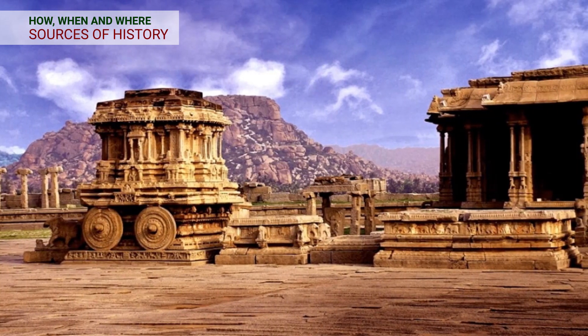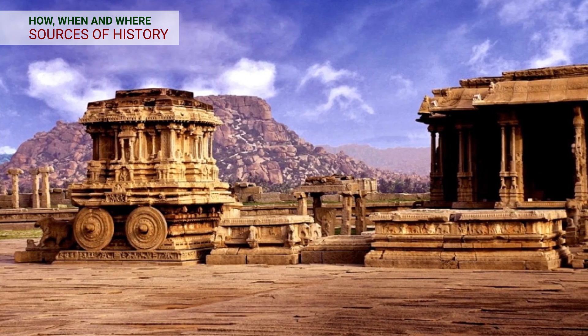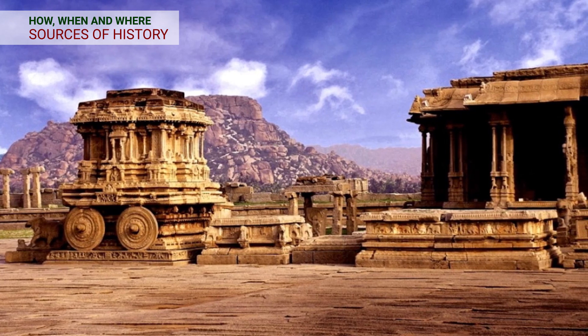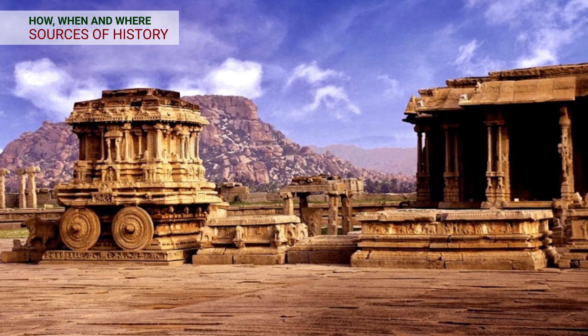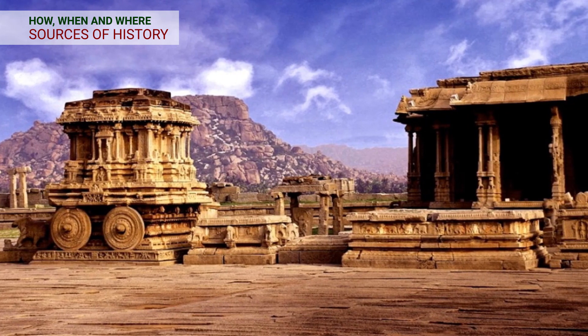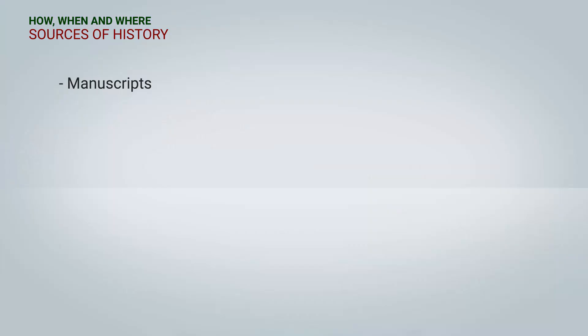Sources of history: How do we study history? How do we get to know about our past, our ancestors, and the events that took place? For this, there are sources that tell us about history. These sources are manuscripts, inscriptions, coins, and archaeological sites.